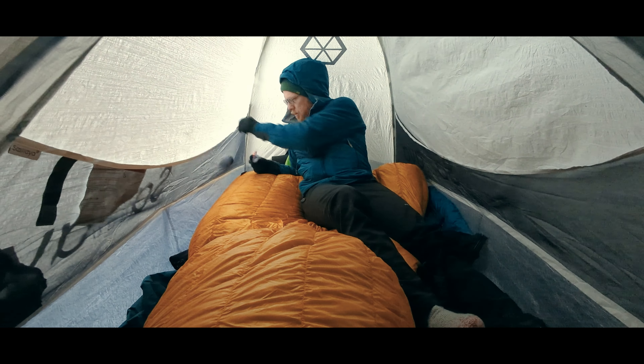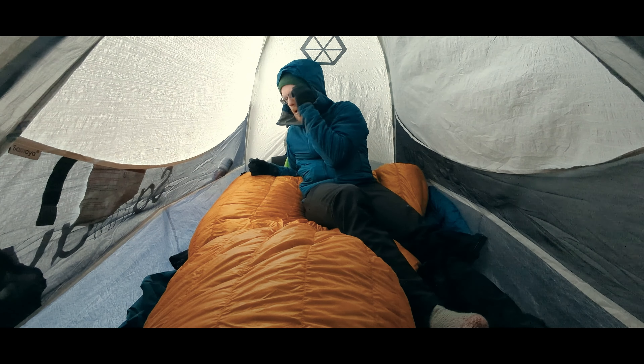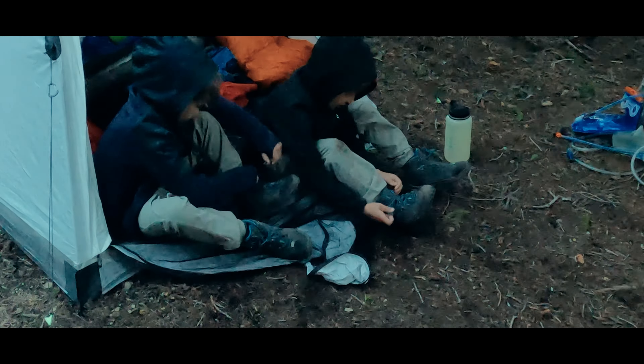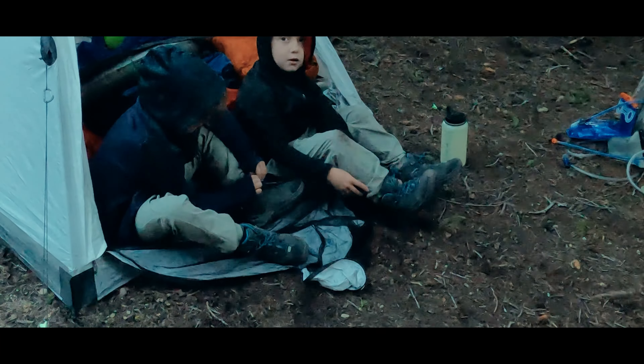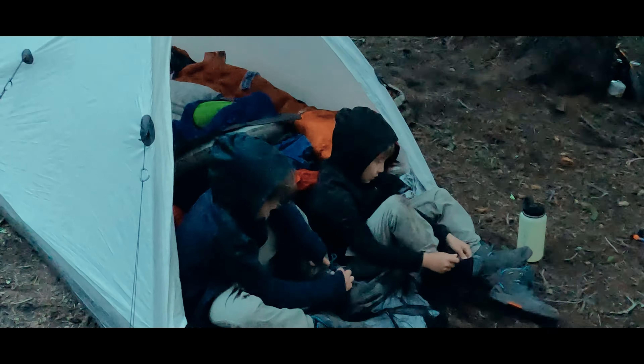For me, that includes things like my glasses, which I need to put on before I do much of anything else, earplugs, medications, and the like. Moving away towards the bottom of the tent are things that really are only any good to me if I am either getting away from my sleeping bag or leaving the tent altogether. For those things, I don't care as much about creating drafts because I'm getting fully out of the bag anyways.